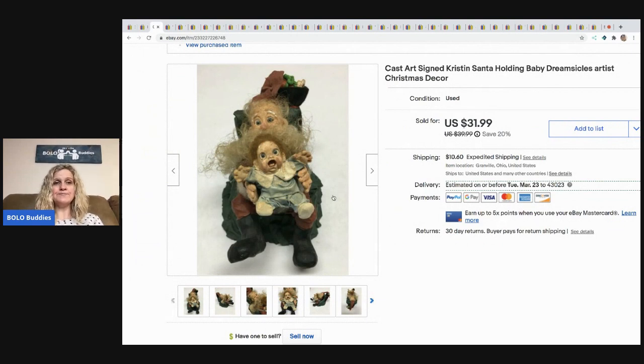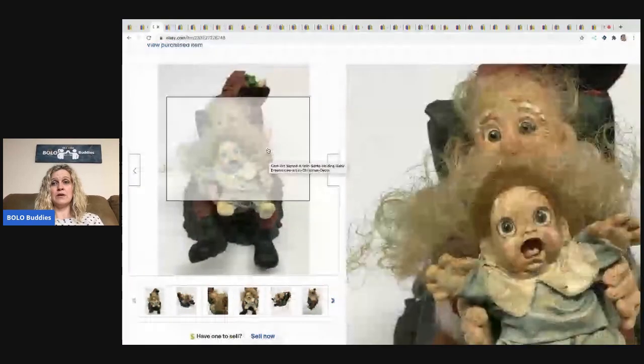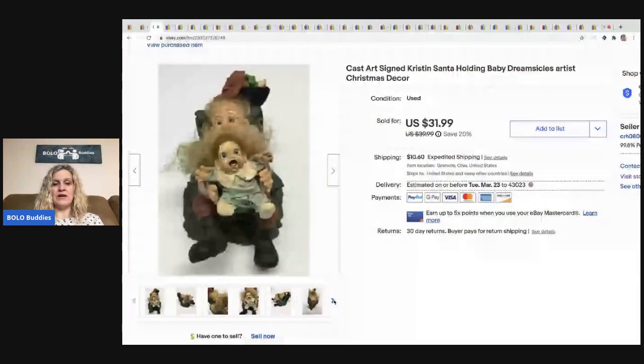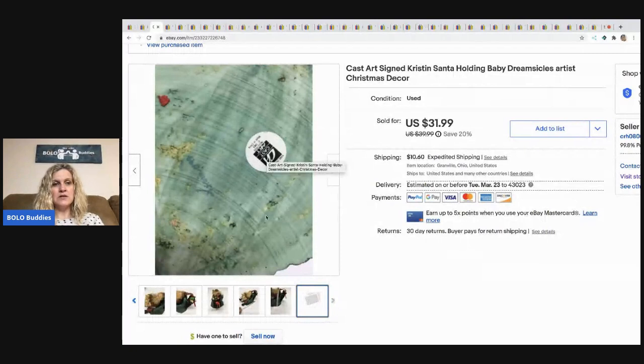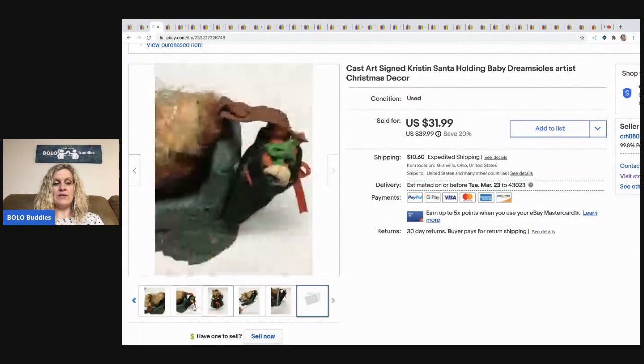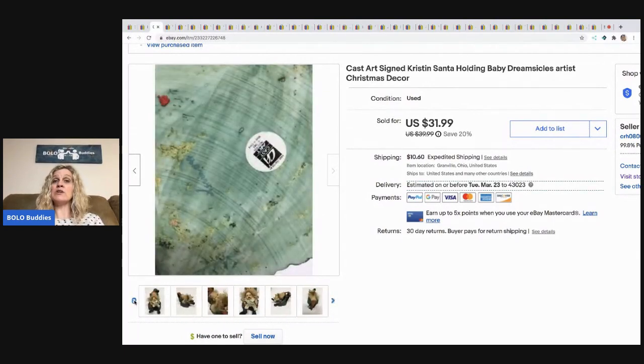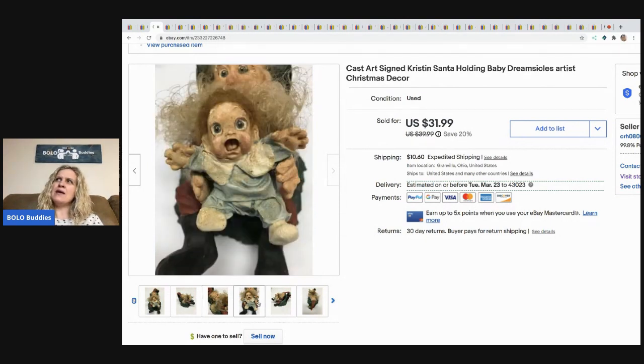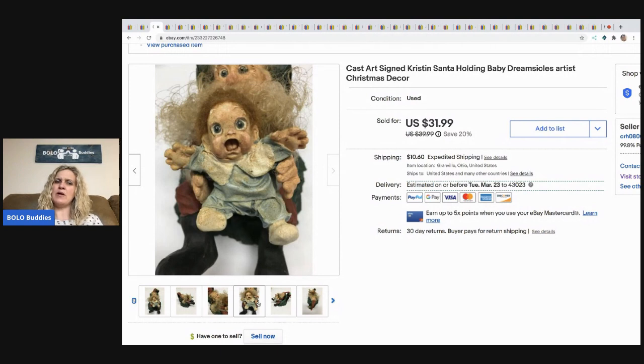The next item — I thought this was going to be a bolo, number one because it's just weird and weird sells. I could not figure out who made it, I couldn't find another one like it. It said Cast Art but it was also signed 'Kristin.' I posted it on Instagram — it's bolo_buddies_resellers — and I also have two Bolo Buddies Facebook groups. Eventually I found out this is a Dreamsicles artist piece.